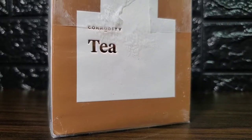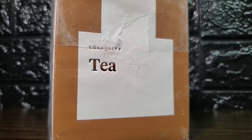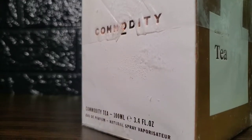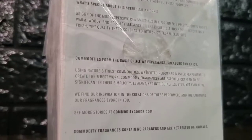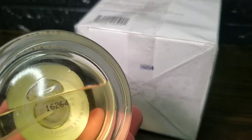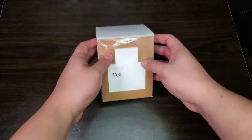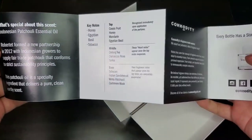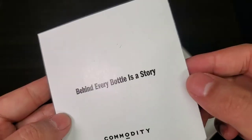This came with a white box with some gold accents on it. It has a silhouette of the bottle and the fragrance name in front, the Commodity logo on the right side, and the size and concentration on the left side. You get ingredient information at the back and a batch code at the bottom that matches the one on the bottle.